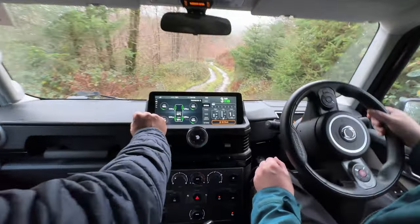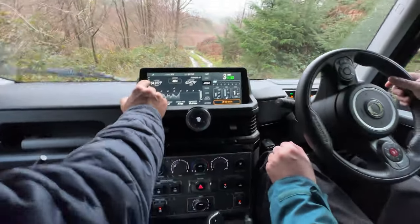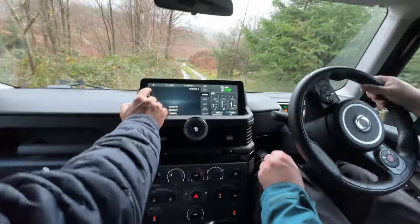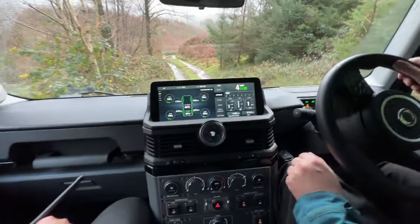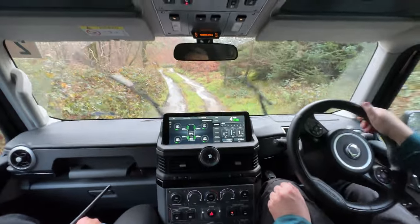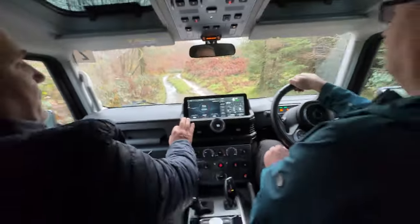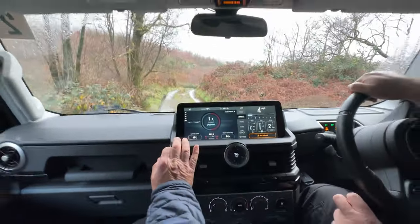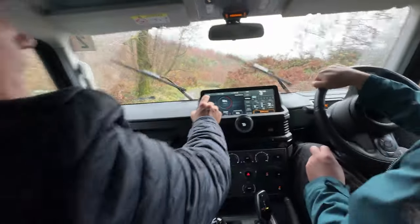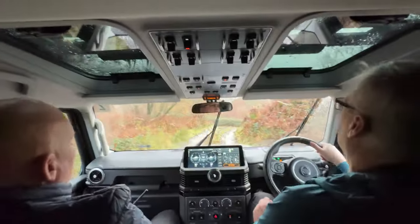We can have a look at temperatures if we want. Is that tyre temperature? Yes - tyre temp, gearbox temp, transfer case temp - no way! Temperatures and pressures of the tyres. Current engine readings. The kind of things you'd find on a Land Rover if you added an aftermarket gauge.